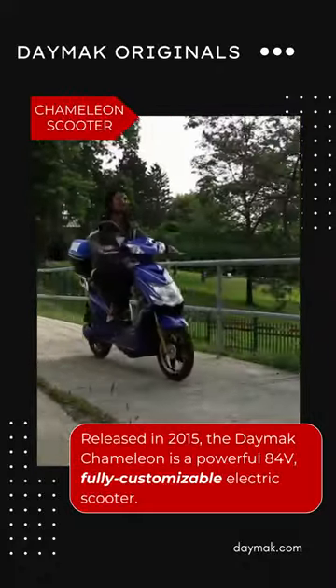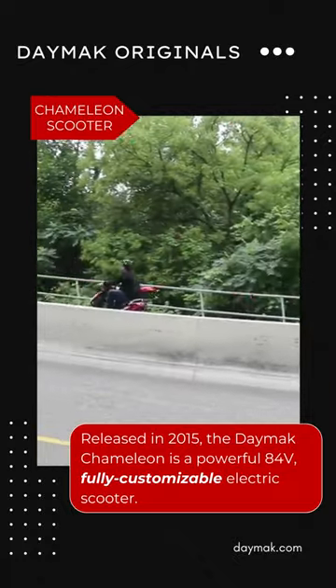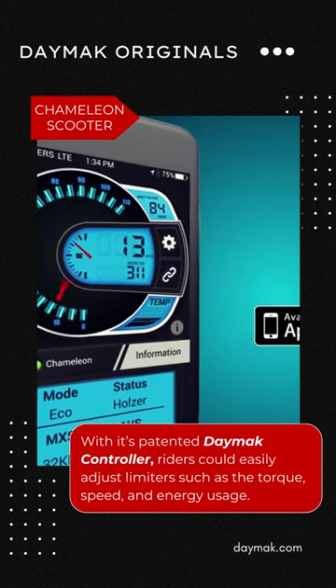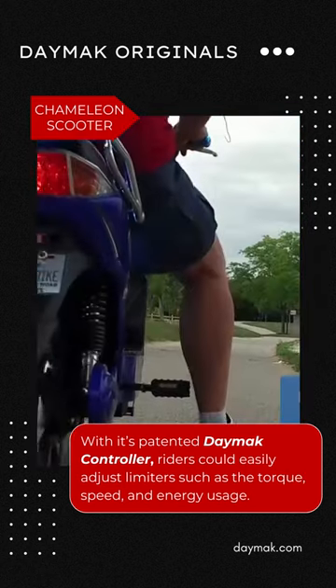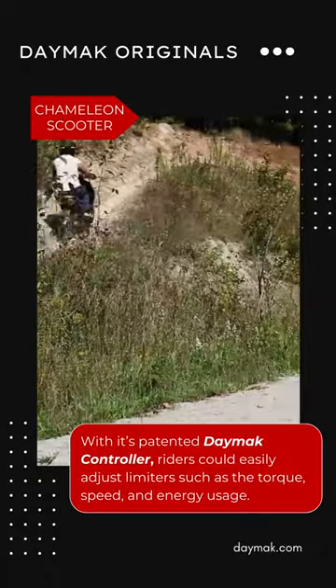Released in 2015, the Daymac Chameleon is a powerful 84-volt, fully customizable electric scooter. With its patented Daymac controller and Daymac drive app, riders could easily adjust limiters such as the torque, speed, and energy usage.